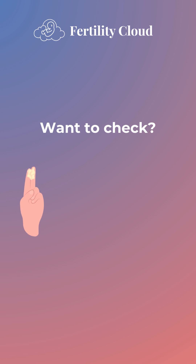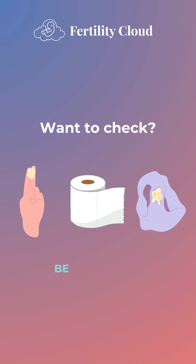Want to check? You can use your clean fingers, toilet paper, or observe your underwear. But remember, be mindful of potential changes.